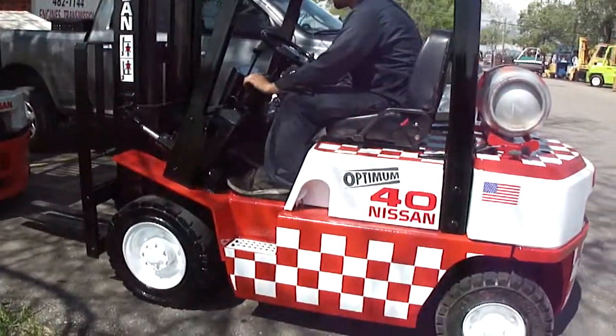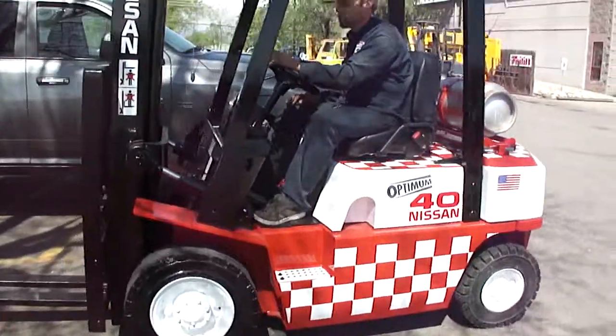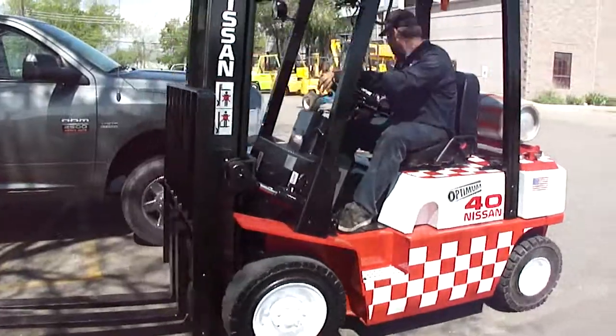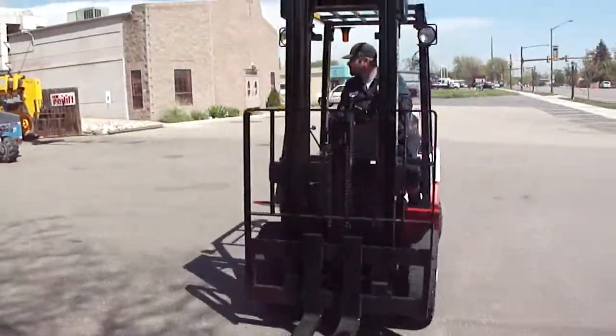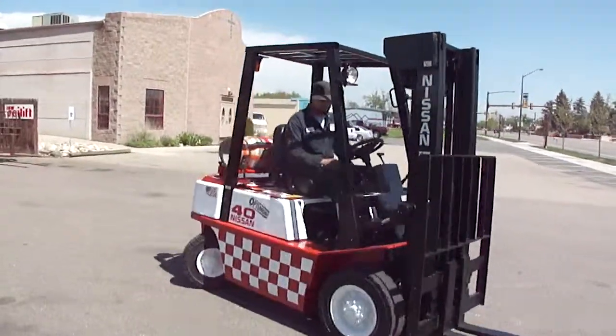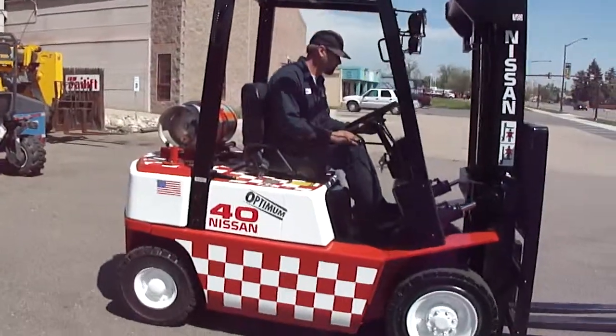What we have here is the Purina Chow Forklift for Northern Colorado Feeders here in Fort Collins, Colorado. Nissan 4,000 pound, solid pneumatic tires.